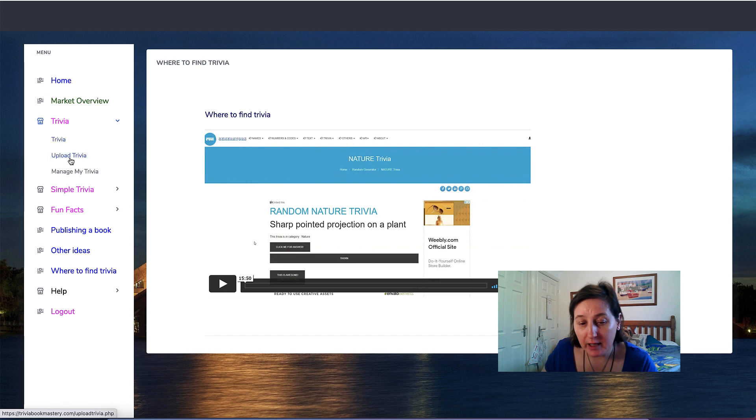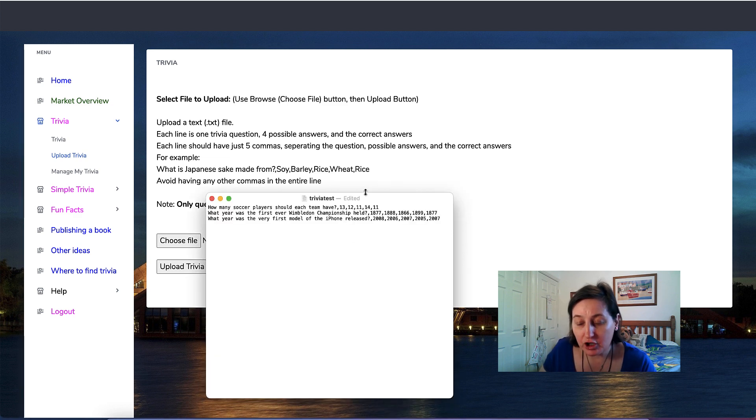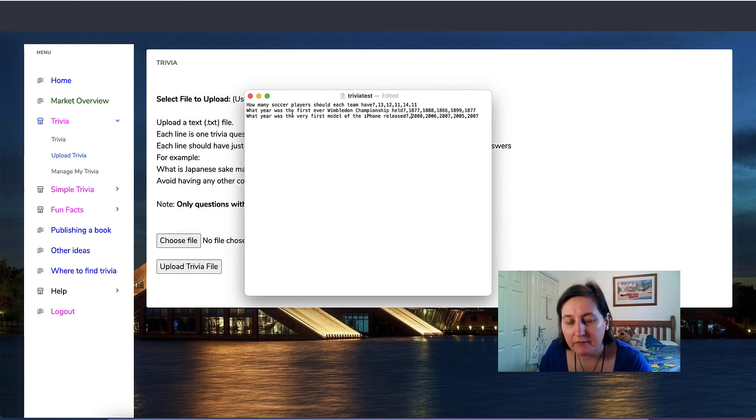Let's go back to trivia and upload one I made. I'm using a Mac with a text file created in TextEdit — if you make a rich text file in TextEdit on a Mac it will save as a TXT file, which is fine. I typed a question like 'How many soccer players should each team have?' with a question mark, then a comma, then the four answer options, then a comma and the correct answer. Same format for 'When was the Wimbledon Championship first held?' and an iPhone question.